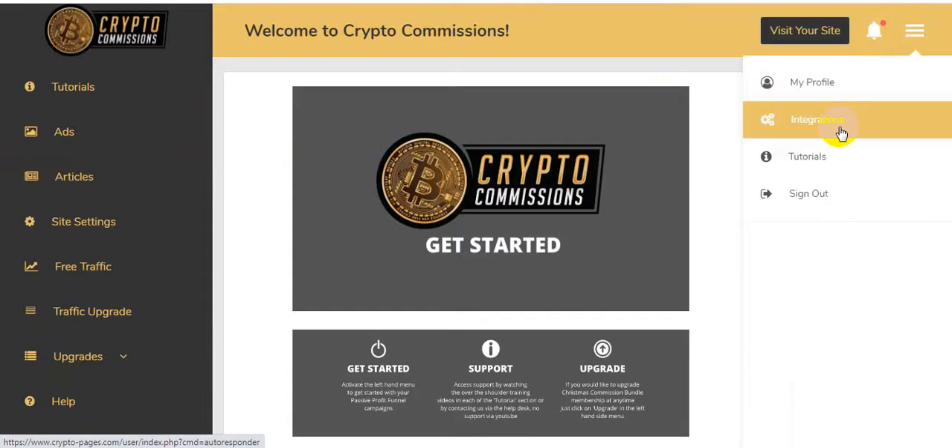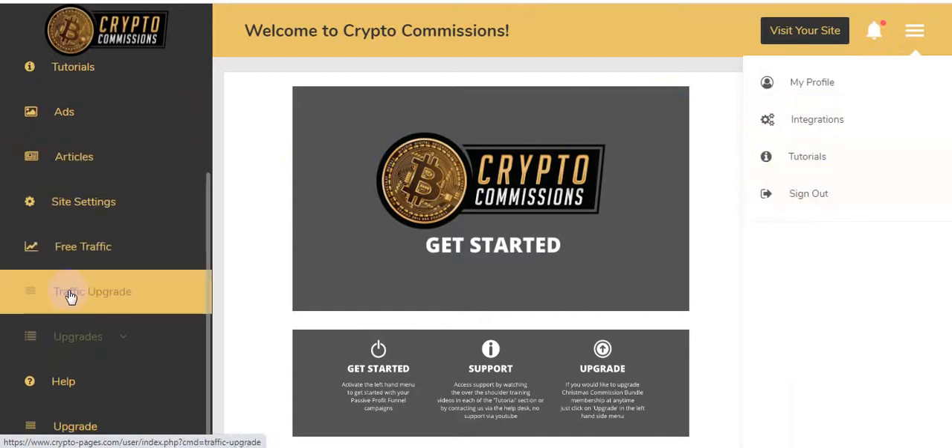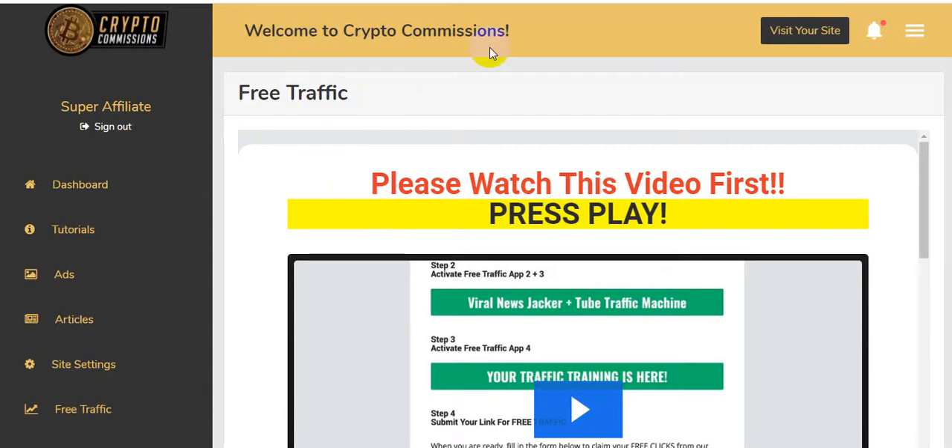Here are the functions: My Profile, Integrations, Tutorials, and Sign Out. Now let me click on Free Traffic — this shows you how to get tons of millions of free visitors. They will teach you everything exactly.